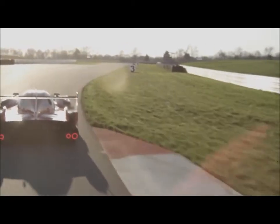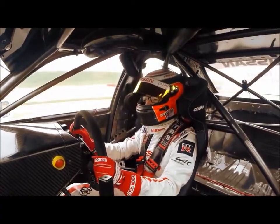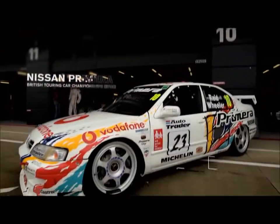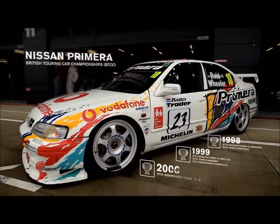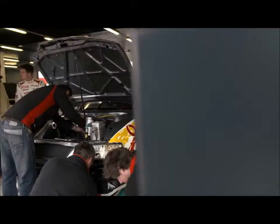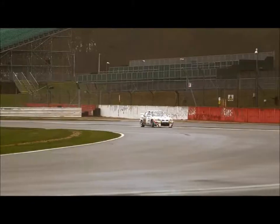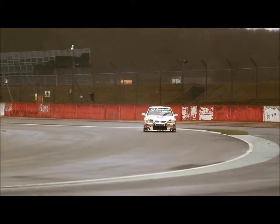This isn't the first time Nissan have produced a front-wheel drive racing car. Behind me here we have a '97 BTCC car that absolutely wiped the field clean back in the late 90s. The engineers that worked on this — these guys — are now on the P1 car. The main difference with front-wheel drive is the feeling of the car in the slow-speed corner. It just wants to push the car to the outside of the track, so you do get understeer in the car.